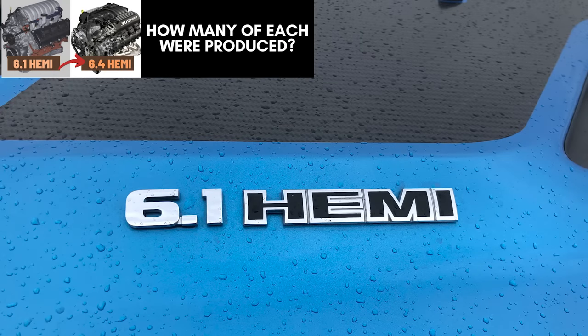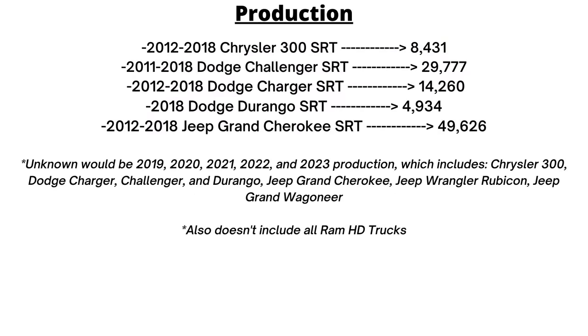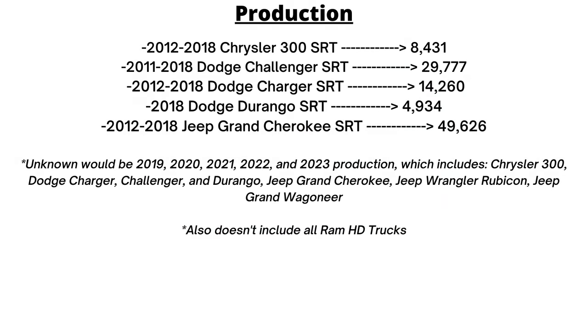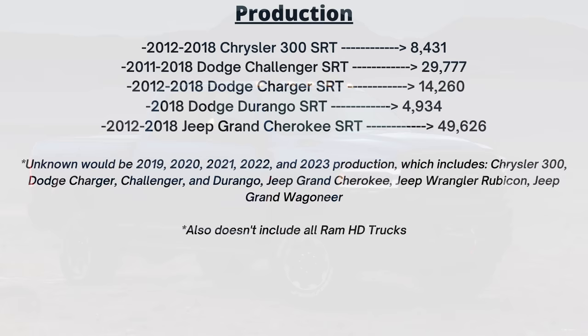Another thing to look at is the production numbers for each engine. The 6.1 is quite rare, as Chrysler only ever produced 83,839 vehicles with that Hemi. The 6.4 production numbers are incomplete, but from 2011 to 2018 there were 107,028 vehicles with the 6.4 Hemi produced. Adding another five calendar years from 2019 through 2023, with even more vehicles like the Jeep Grand Wagoneer and Rubicon 392 — and not including any of the trucks — there are probably well over 200,000 of these engines produced in total when all is said and done.